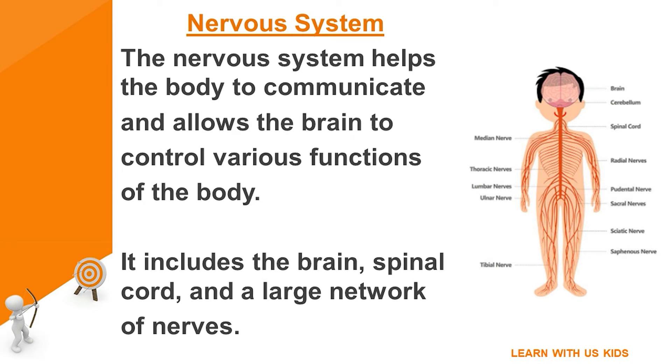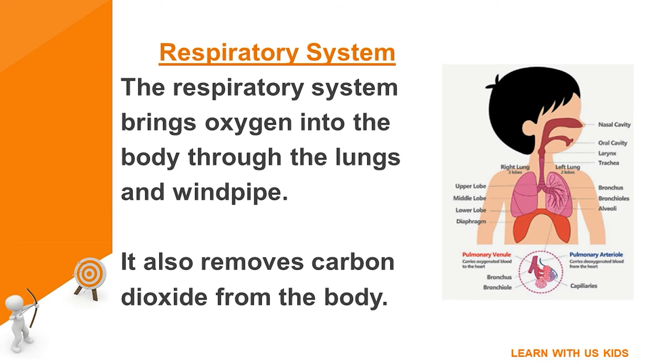Nervous system: the nervous system helps the body to communicate and allows the brain to control various functions of the body. It includes the brain, spinal cord, and a large network of nerves.